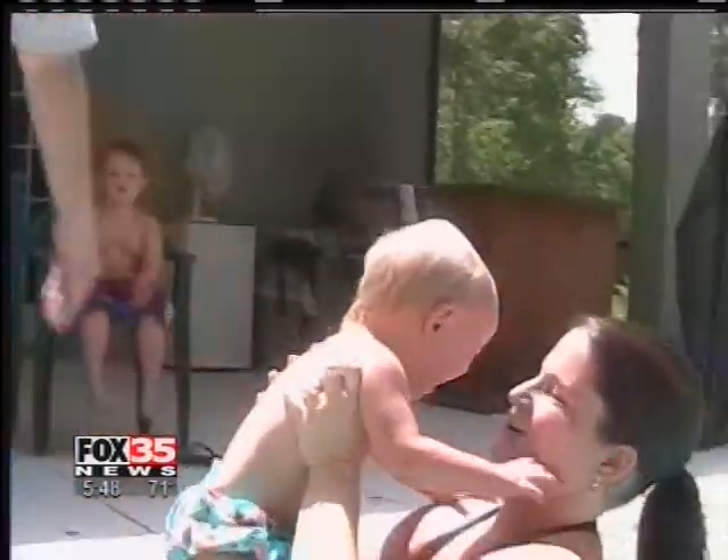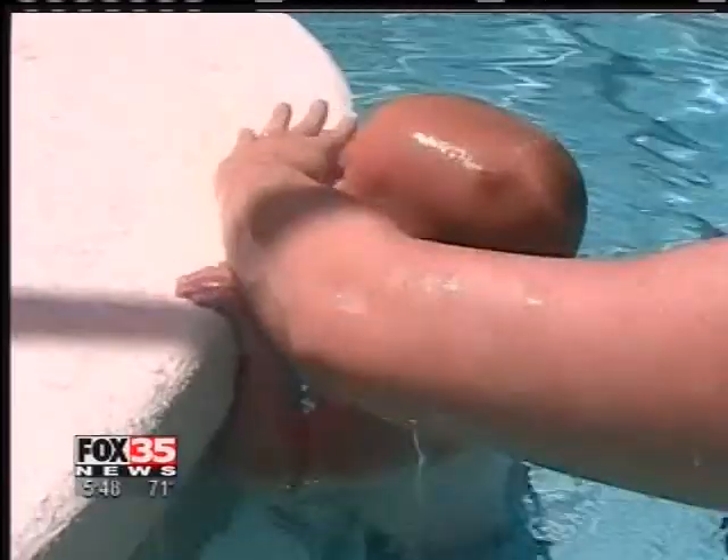Which is why Vanessa Prevett started her daughter Raelynn in the program at six months. Instructors teach her to instinctively turn and find that wall. "We have a pond in our yard — safety mainly. God forbid she fall into a body of water and not know what to do."